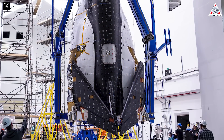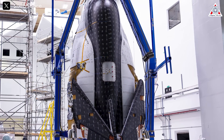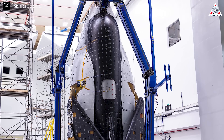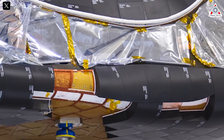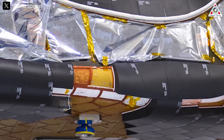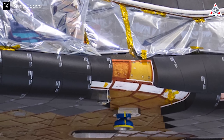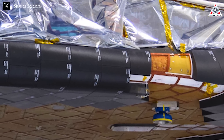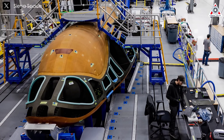By optimizing the manufacturing process, the company aims to create a thermal protection system that's both robust and economical, essential for Dream Chaser's long-term success in the commercial space industry. Currently, the heat shield is in its developmental phase, with ongoing tests aimed at further validating its performance. Future plans include continued refinement and integration of the upgraded heat shield into the second Dream Chaser vehicle, which is currently under production.